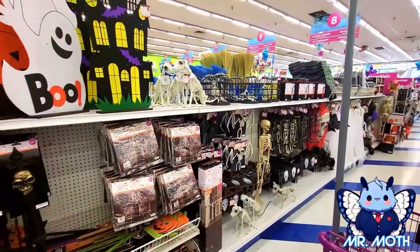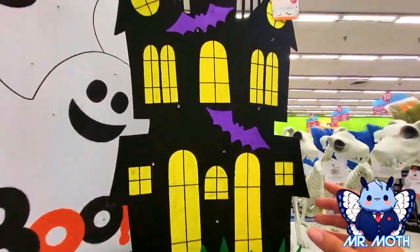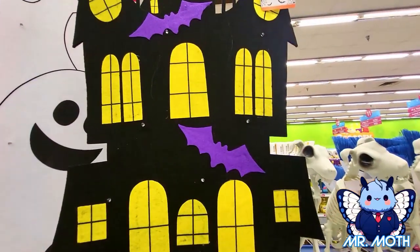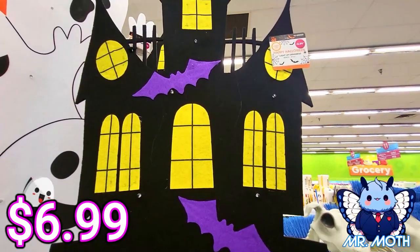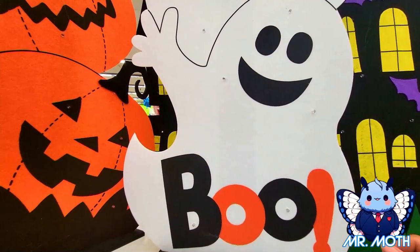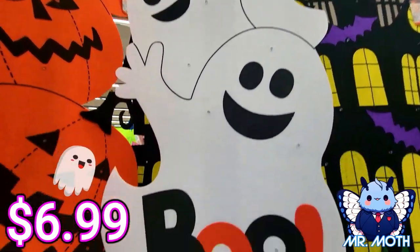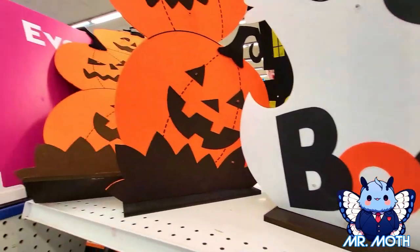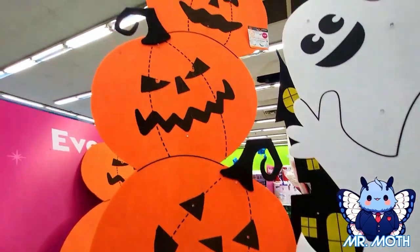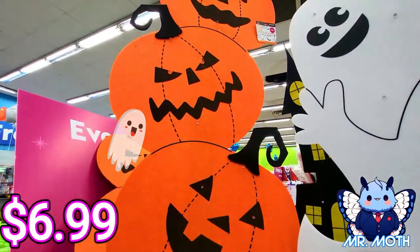We're in another aisle now. Here's a haunted house — pretty neat, made out of felt, cool design, it lights up, 6.99. I got a ghost one here, pretty neat, 6.99. And here's one more with jack-o-lanterns on it — really cool, 6.99.